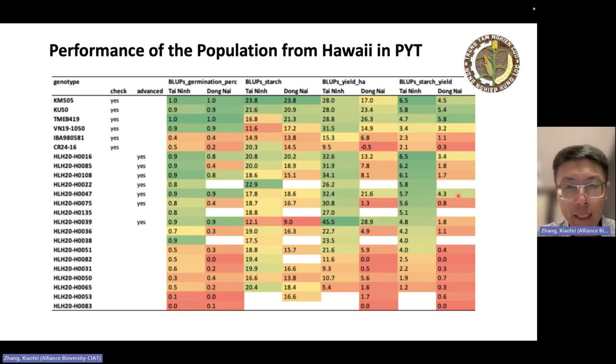These are the performance results from the preliminary yield trial harvested this year. We showed germination, starch content, and yield. The Hawaii material's starch content in general is a little bit lower than the local varieties or commercial checks — this is something we need to pay attention to and probably spend effort to improve.